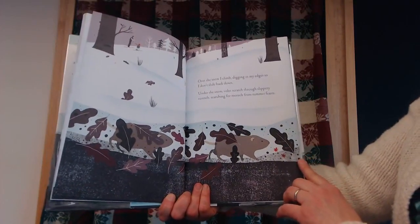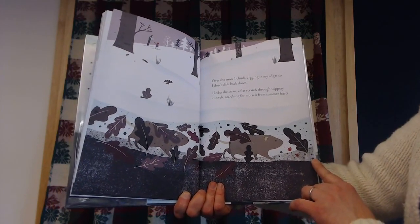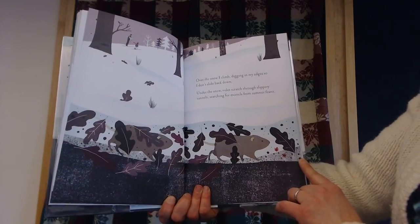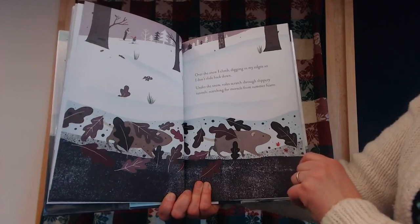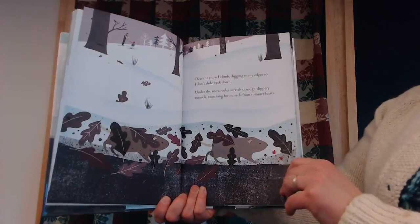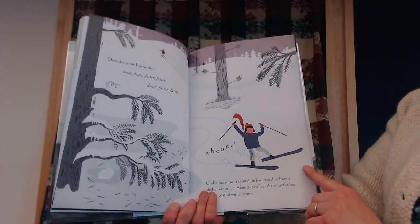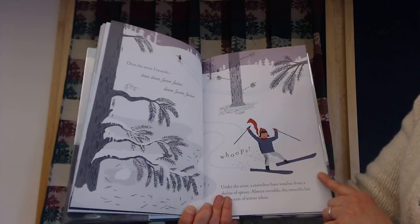Over the snow, I climb, digging in my edges so I don't slide back down. Under the snow, voles scratch through slippery tunnels searching for morsels from summer feasts. Over the snow, I swish — down, down, faster, faster — whoops!